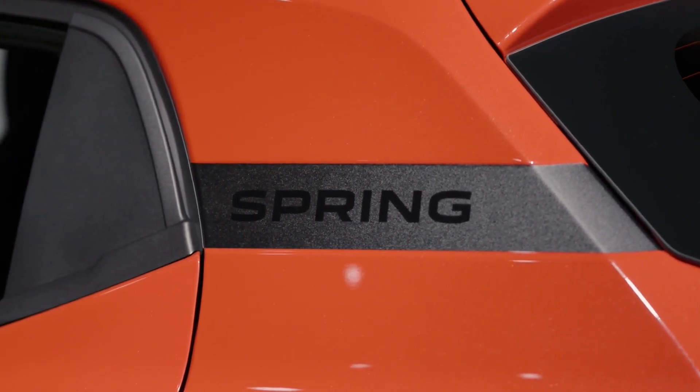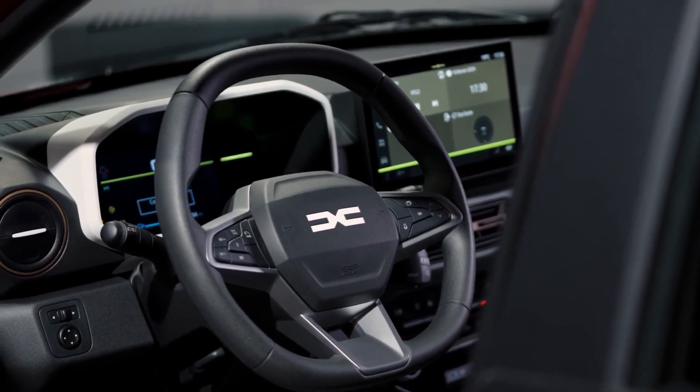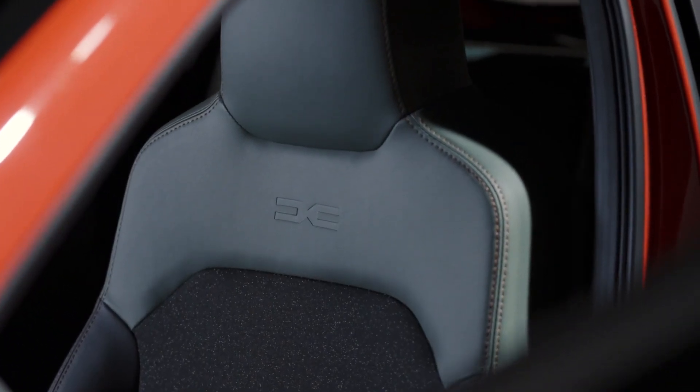Depending on the trim level, the wheels are 15 or 16 inches in size. Safari beige and brick red are two new colors that debut with this update.